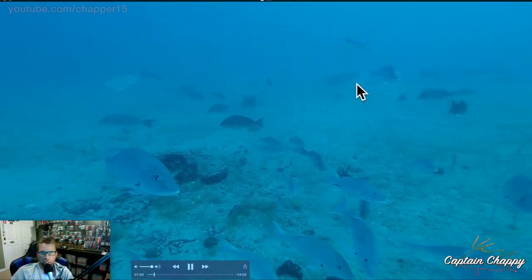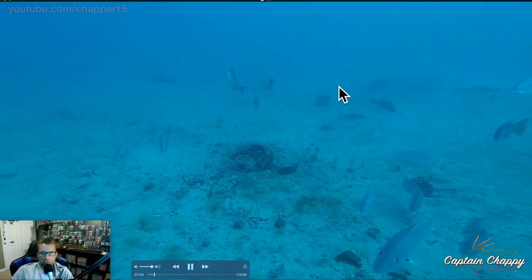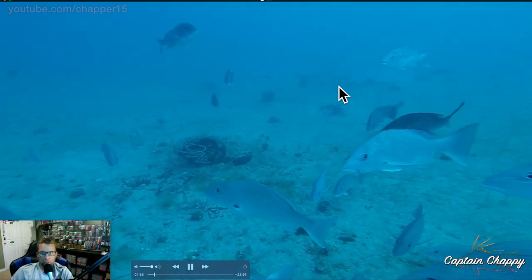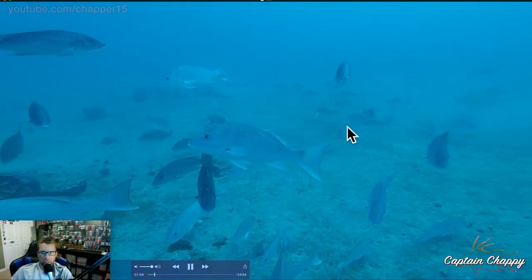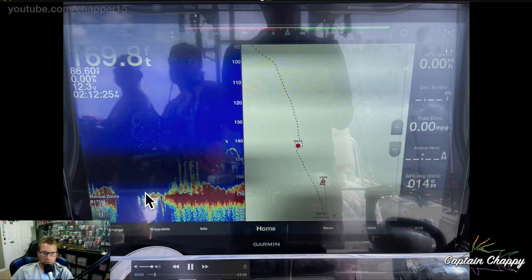One of the problems when you're trying to catch grouper is it's hard to get past this amount of red snapper. It takes a pretty large bait — you need some giant blue runners or some mackerel, something large to get down.